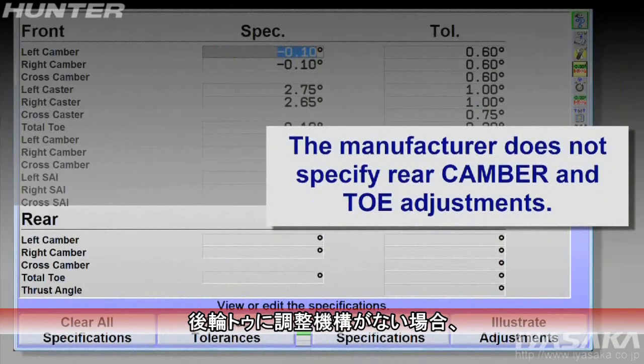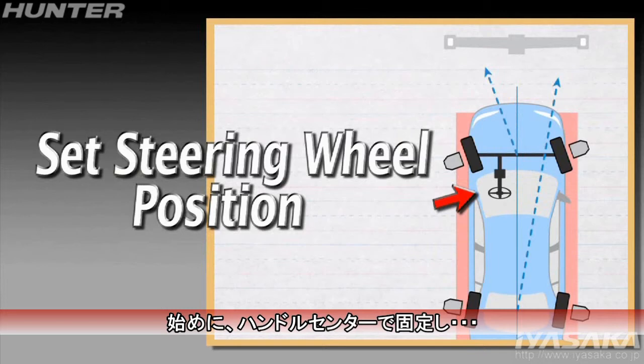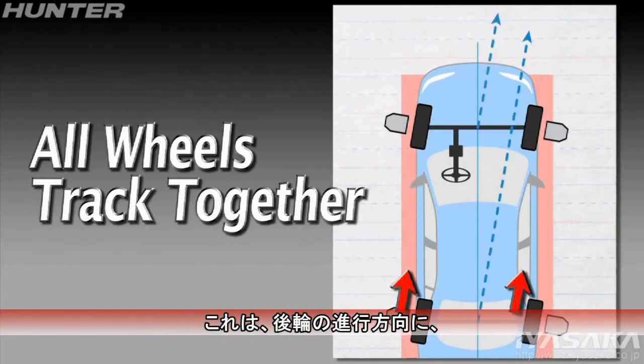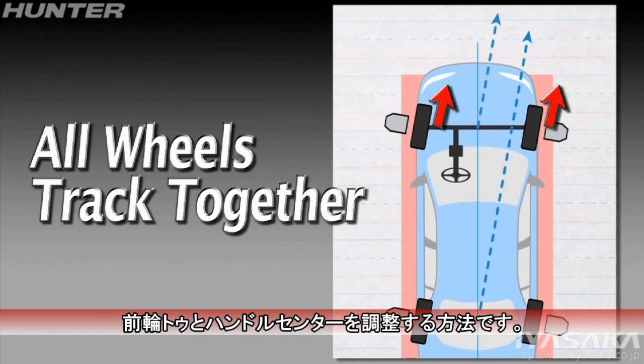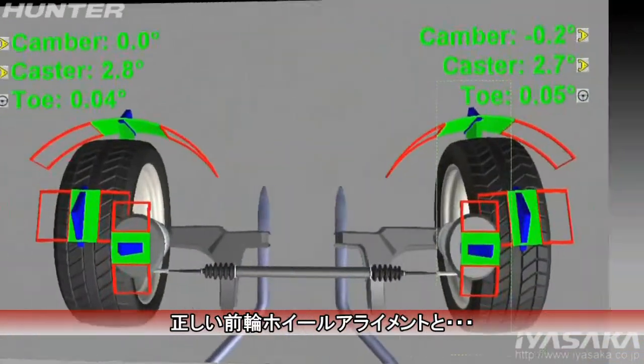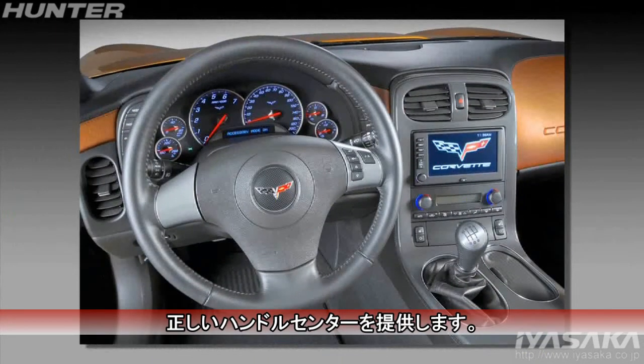If rear toe is not adjustable, perform a thrust line alignment. This will help guarantee all four wheels track together, minimize tire scuffing, and provide correct front wheel alignment and accurate center steering.